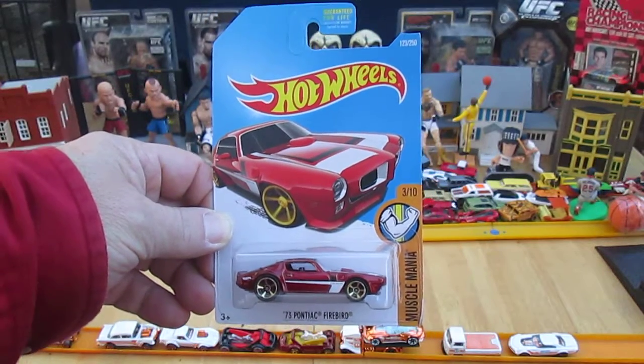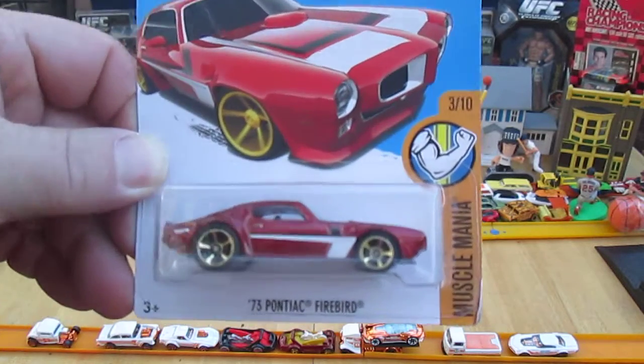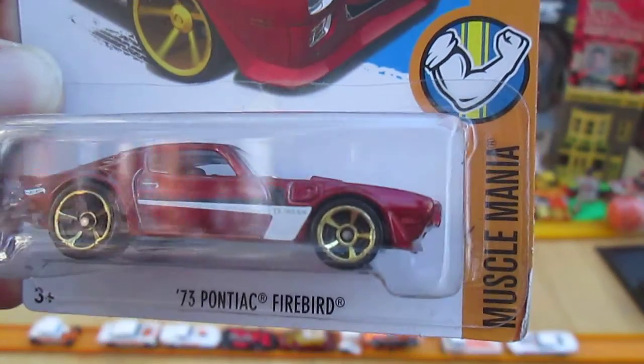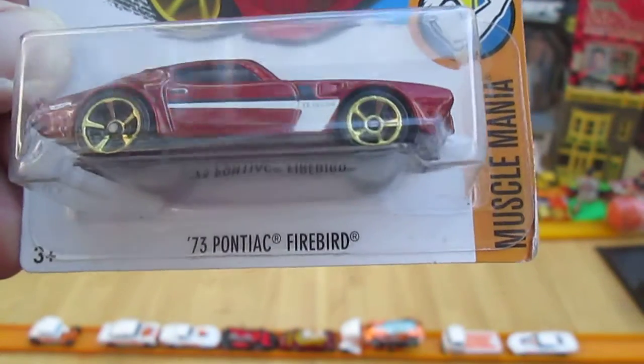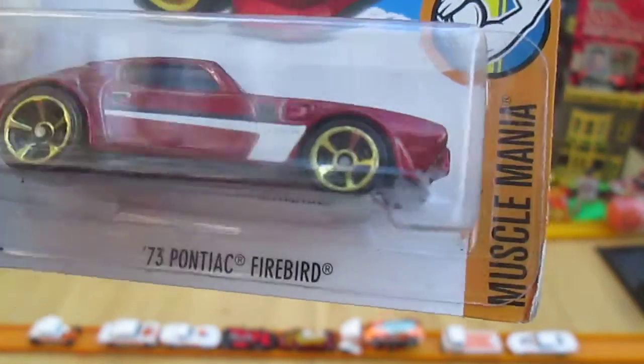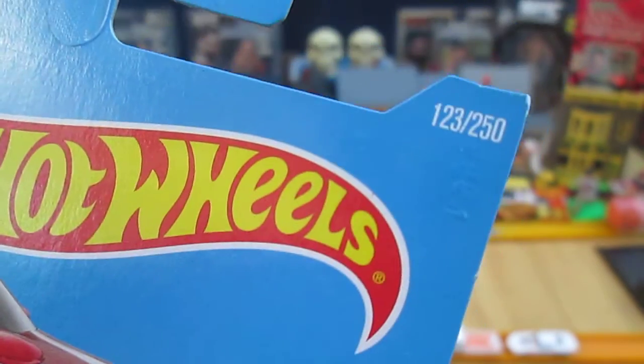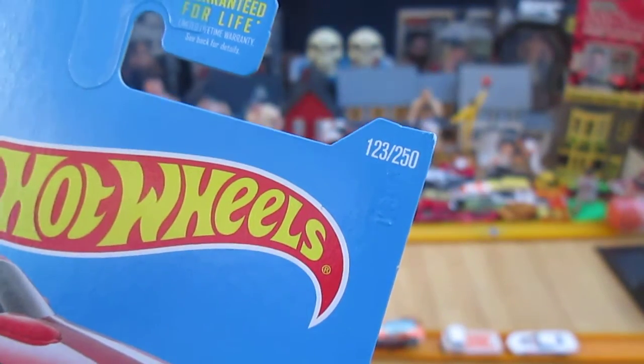Hello and welcome back to Timmy's 10 again for another unboxing of an awesome Hot Wheels car. Today we have what I think is a 2016 — because it has a 2015 copyright — this '73 Pontiac Firebird from the Muscle Mania series, number 3 of 10 and number 123 of 250.